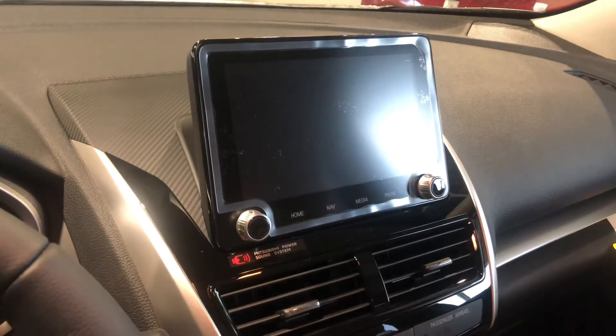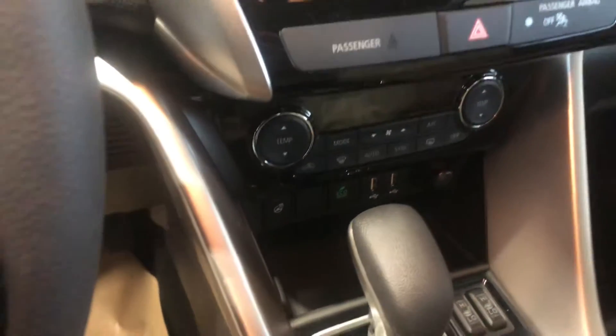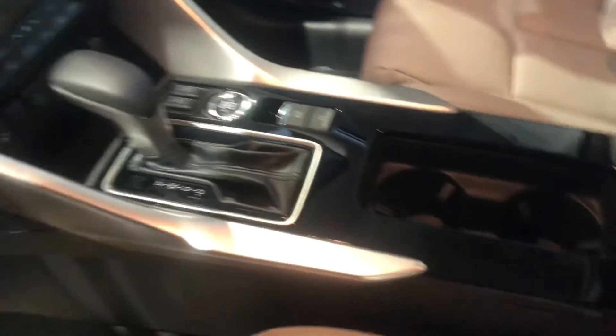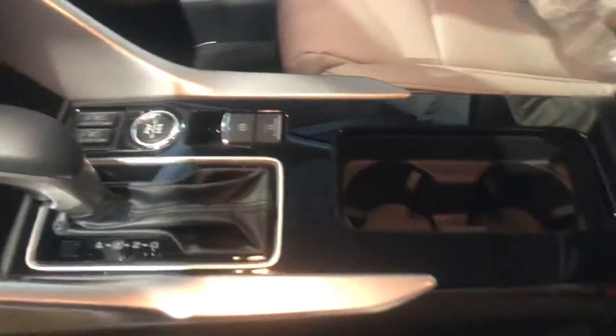Just below that you've got all your climate controls with two USB ports, as well as eco mode. You also get the fun button in the middle — the Super All-Wheel Control — where you can switch the drive mode from snow to normal to gravel, depending on road conditions.